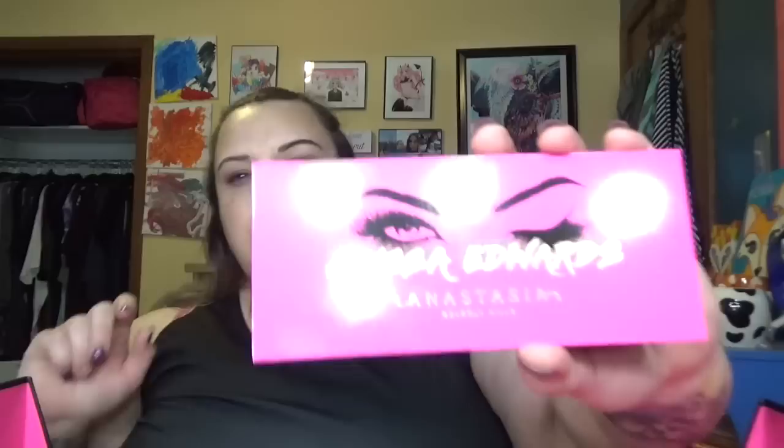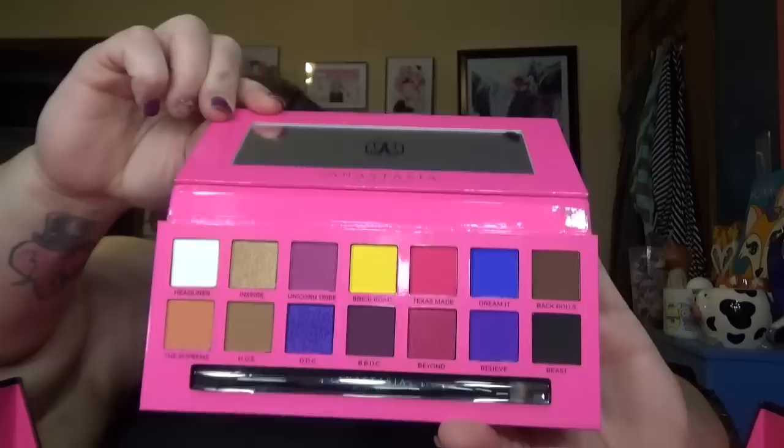Her message on the palette: 'My dreams for this palette was to create a color story that will give you life, one that will bring out the inner beast in everyone.' I kind of love that. How does it compare to the size of Modern Renaissance? They're about the same. Alright, so there it is.